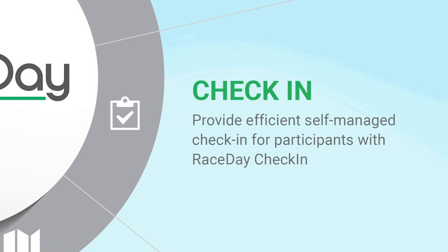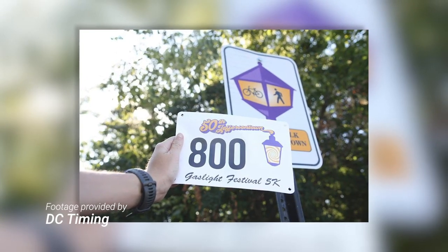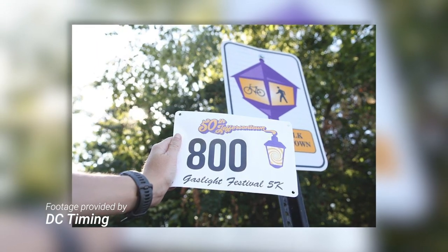The race day check-in app and bib management are extremely easy to use — you can teach someone to use it in minutes. We fortunately have the same race crew almost all the time, but we might put a dozen people out there with phones or tablets, and their training period was almost nothing. It just makes for a very smooth flow.